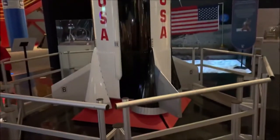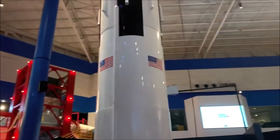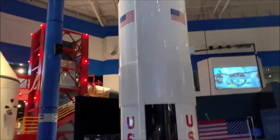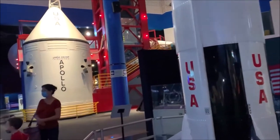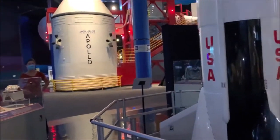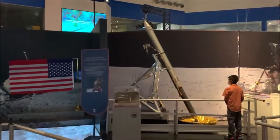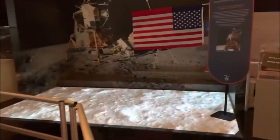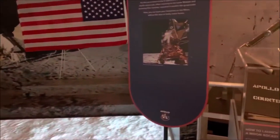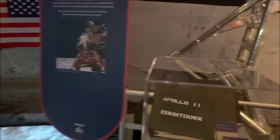So this is the Saturn V, which has already been launched. This is just a model or replica of it, so you can see it all the way to the top. Super cool. This is a not-to-scale model. And over there you can see the Apollo section — I think that's just part of it. That's also cool. And here is their Apollo 11 countdown manual. Super cool how they still have all of these.